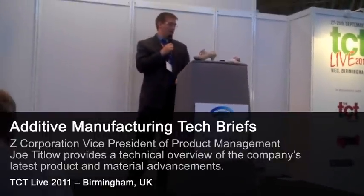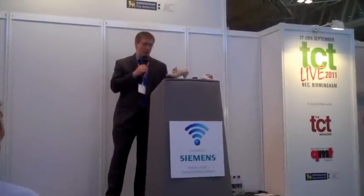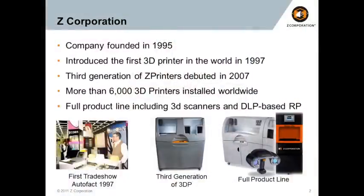A little bit of history on our company. We were founded in 1895, so we've had this number of years. We actually introduced the first 3D printer to the world in 1997 — the very first product — and since then it's been part of work on a number of improvements. We're actually in our third generation of product that's in the marketplace today, fully advancing from where we started in our early days.